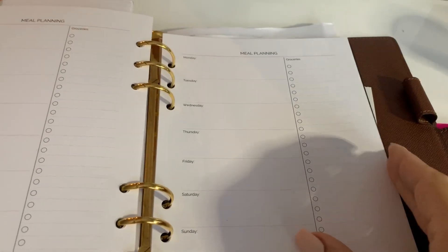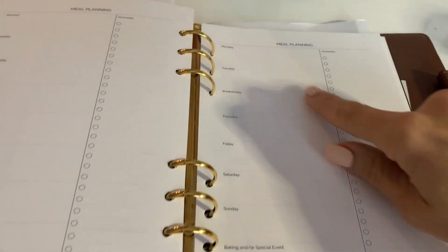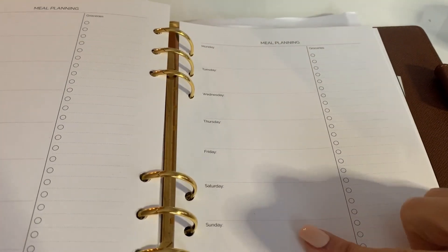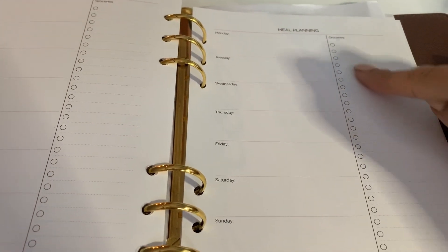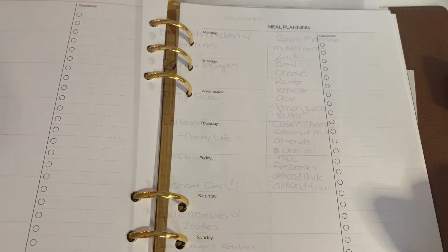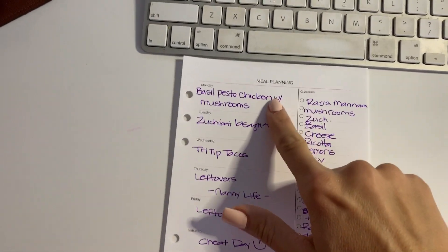Hey guys, welcome to my channel. Today I'm going to show you how I prepare my fridge for a successful week on keto. The first thing I do is use these meal planning sheets in my planner, and I plan out what I'm going to make each day. Based on that information, I fill out my grocery list.